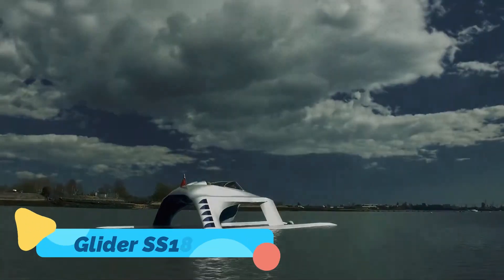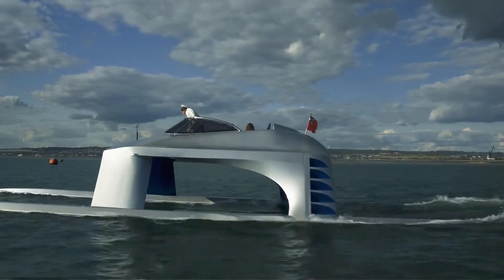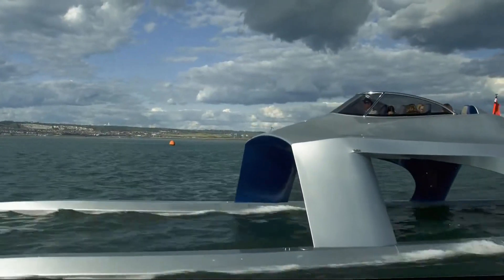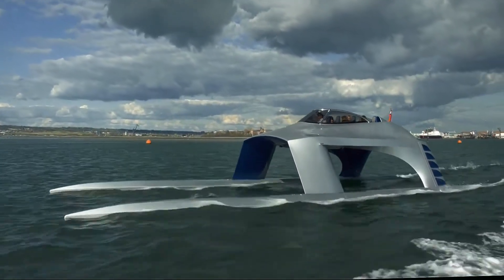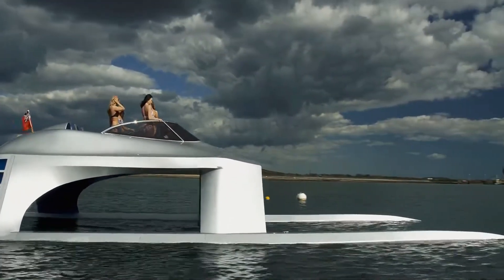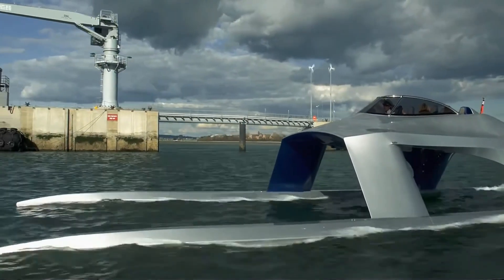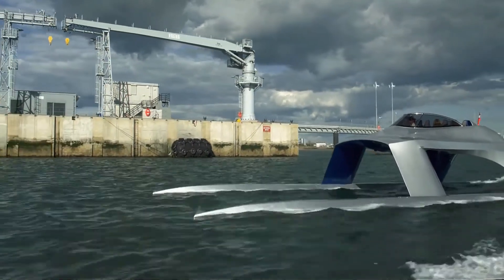Glider SS-18. The Glider SS-18 is not just a boat — it's a revolution in marine engineering. This luxury twin-hull craft is designed to deliver exceptional speed, stability, and comfort, redefining the boating experience for modern adventurers. Its unique design allows it to glide effortlessly over the water, reducing drag and providing a smooth ride even in rough conditions. Capable of reaching speeds up to 56 knots, the SS-18 is built for high-performance thrills, whether you're racing across open seas or navigating coastal waters.